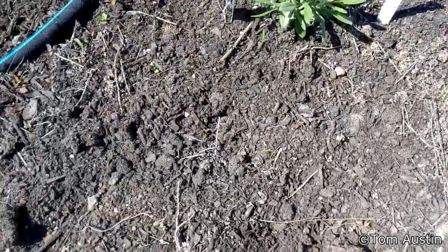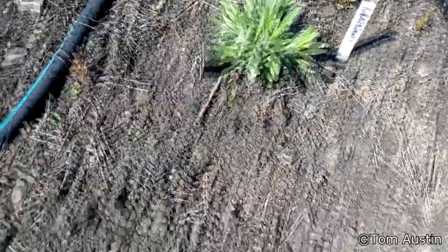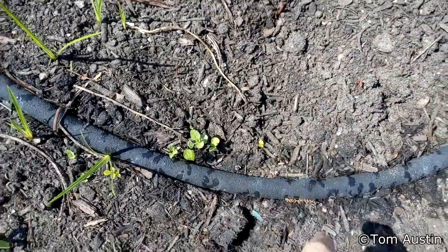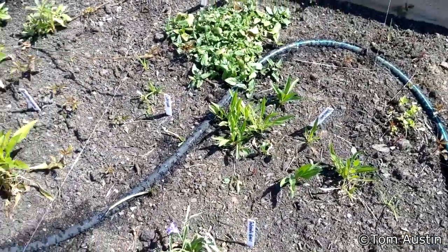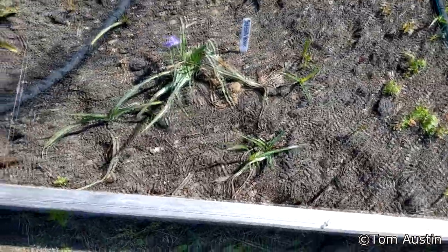Sicklepod is coming up — not super vigorous, but they are there. Another one coming up over there. Obedient plant's doing fine. Self-heal's doing fine. Stokesha's doing fine. The asters are doing fine. The spiderwort is a little worse than anticipated, but it's still doing alright. Mistflower really does not like it — I think it wants to be a lot wetter. Same goes with the golden alexander.